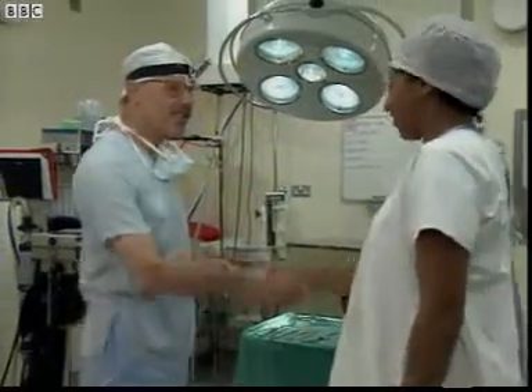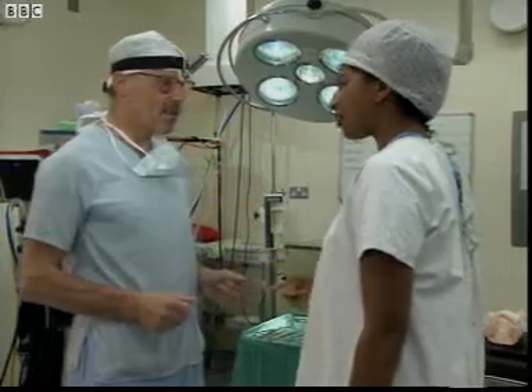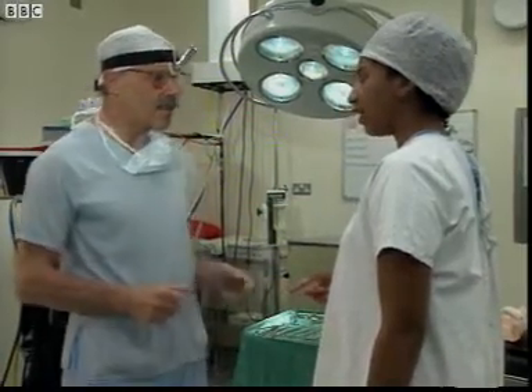Hello, Rog. Hi, Trish. Nice to see you. Last time we'll be shaking hands today. Yes, your hands have to be really clean, don't they? Yes, come and see me prepare.